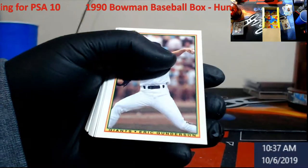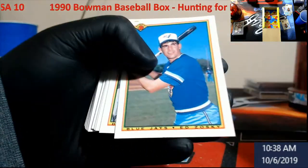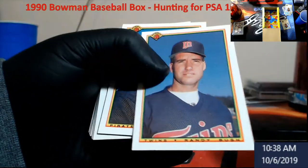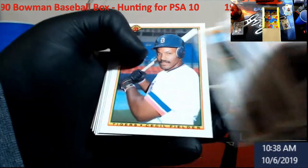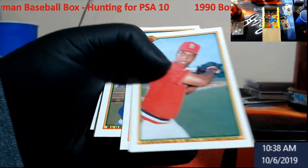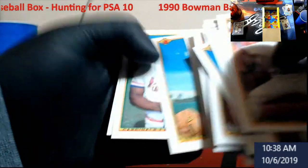Robin Ventura — remember when he charged Nolan Ryan at the mound? That really shows my age. Cecil Fielder, Steve Sax, Fred McGriff, Greg Jefferies again.